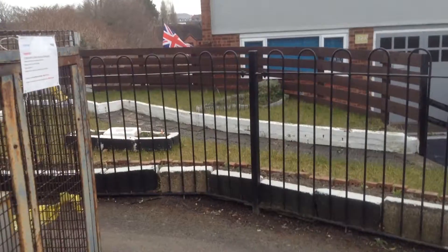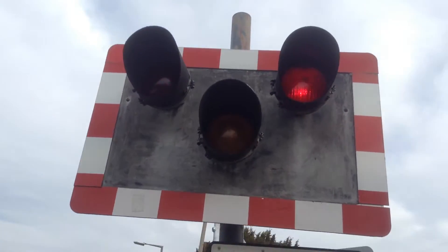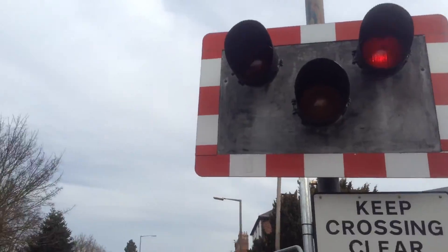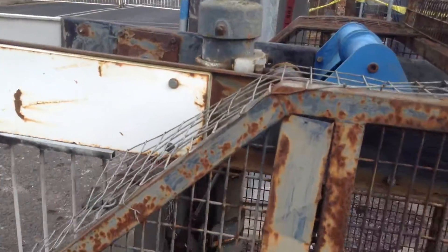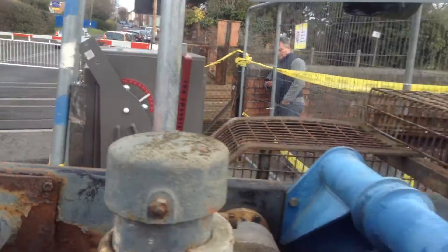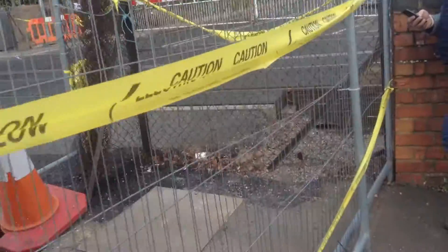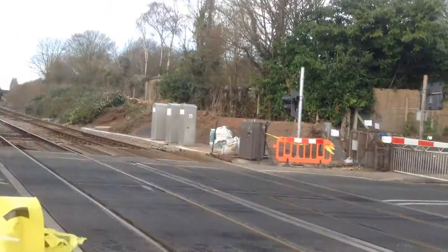It sounds a bit nicer than it was, also a bit new as well. You can see the new SPX rail system barrier there as well, and a new set of lights here as well — you can see the lights all in this plastic bag.